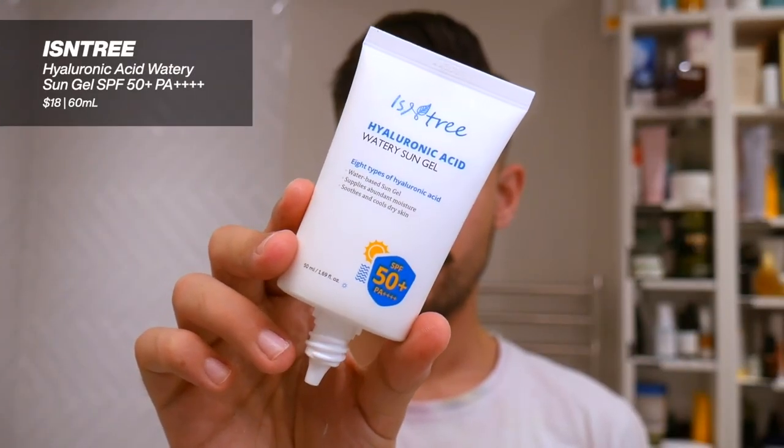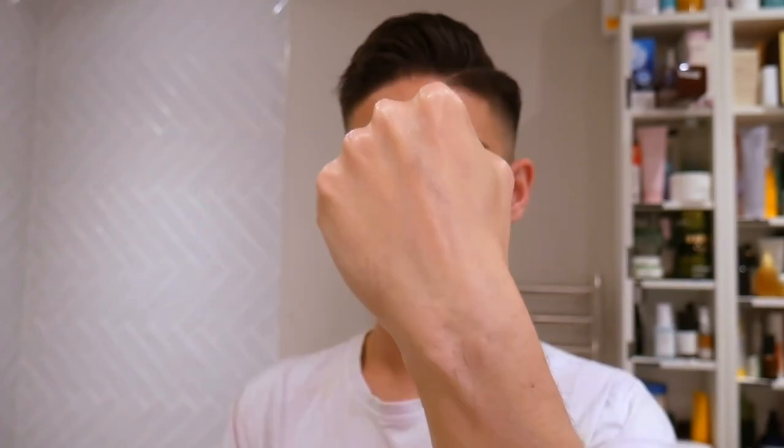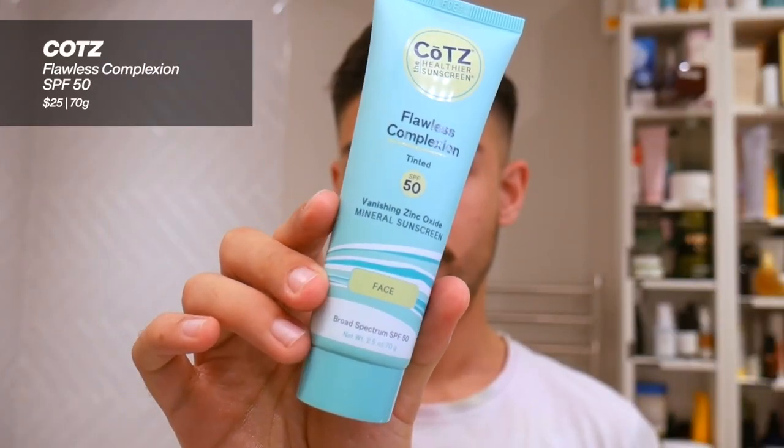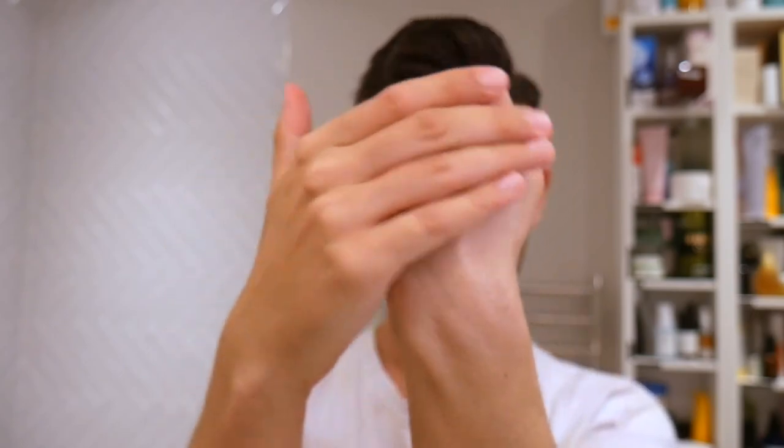The Round Lab Birch Sunscreen is alcohol-, fragrance-, and essential oil-free, leaves a natural finish with no white cast. If you want glow and hydration focus, the Hyaluronic Acid Watery Sun Gel from Essentree is a beautiful option — it features eight different weights of hyaluronic acid, is alcohol-, fragrance-, and essential oil-free, and leaves a radiant finish with no white cast. The last option I recommend is a mineral sunscreen from Kotz — their Flowers Complexion SPF 50. It works on very deep skin tones and is free of alcohol, fragrance, and essential oils, but it leaves a very shiny, emollient finish, so it's more recommended for dry skin that doesn't mind the glow. Sunscreen is important for everyone all year long, but especially when your barrier is compromised — you want to protect it in every capacity.